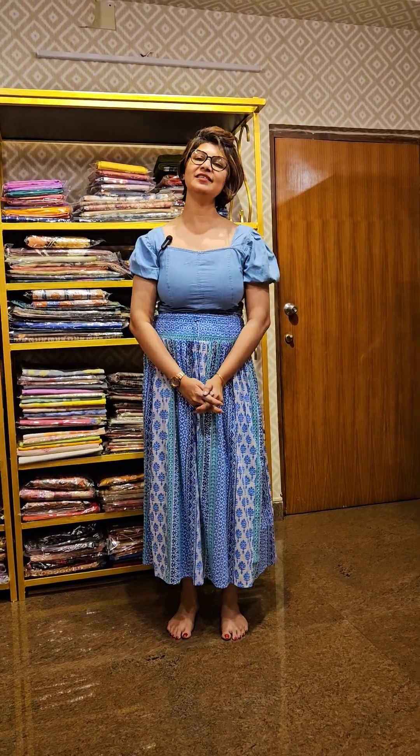Namushkar. You all are watching a channel by Devo Shritiwari and I am on behalf of Mooprins Kolkata.